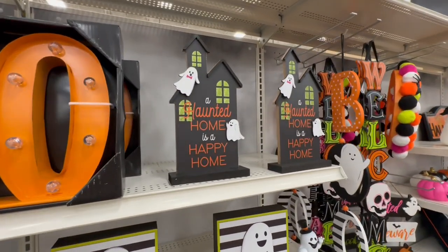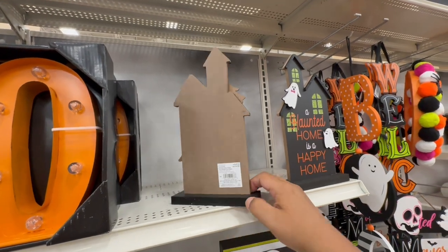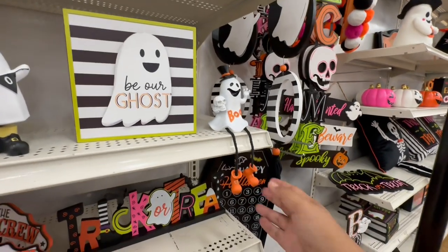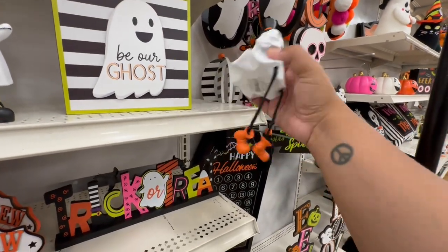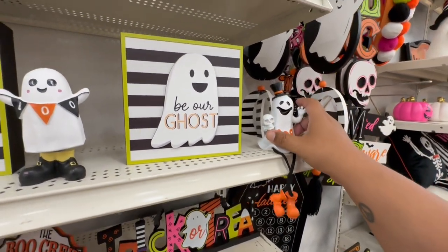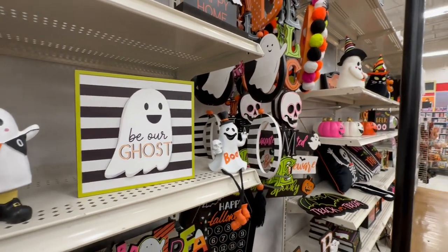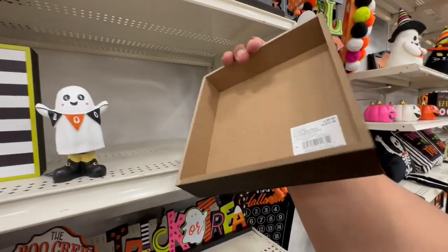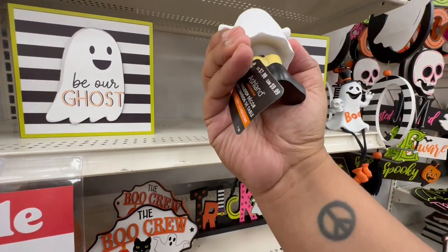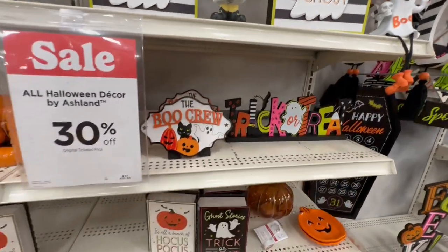'A Haunted Home is a Happy Home' — aww, that's adorable — and these are $14.99. I love these little dangling feet; this seems to be really popular this year — I've seen them across other stores — these are $12.99. 'Be Our Guest' — I love this play on colors. It's $9.99. And these say 'Boo' for $7.99. It's a little bobblehead — I feel like this should still be a little cheaper though.